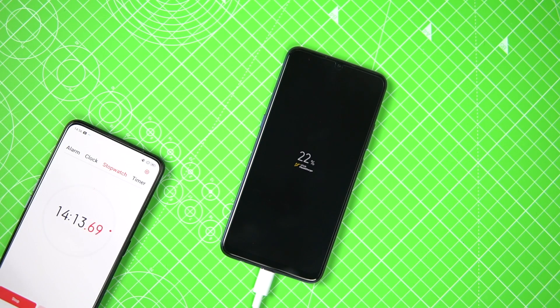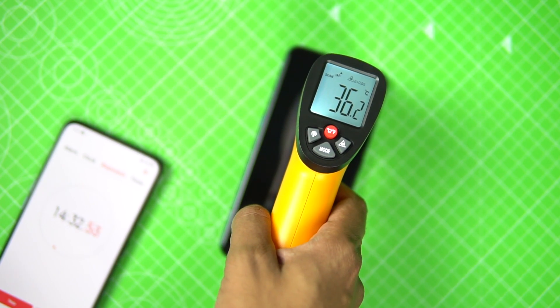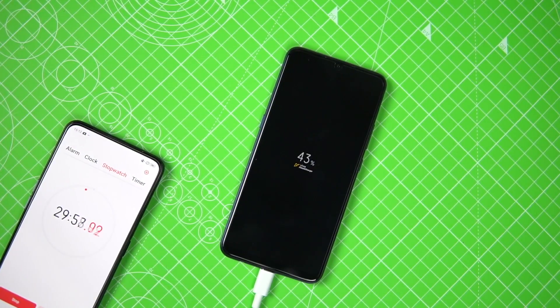After about 15 minutes, the battery was at 22 percent — that's thanks to the Flash Charge. We would still say it's not as impressive as we'd expected based on the 22.5W output.